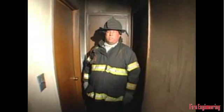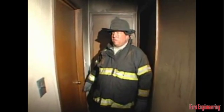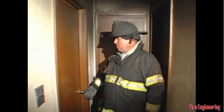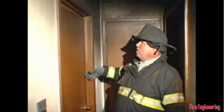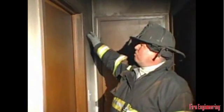We've made it to the interior of the fire scene, at the entrance to the bedroom door where the fire occurred. Looking at the exterior side — the hallway side of the bedroom door — you can see that the door was closed at the time of the fire.